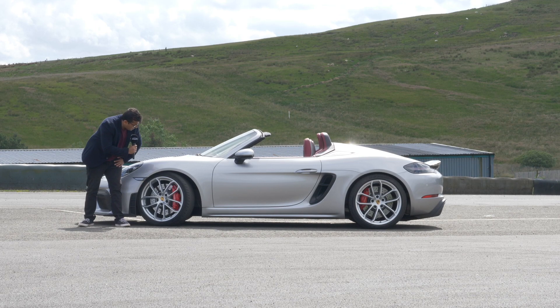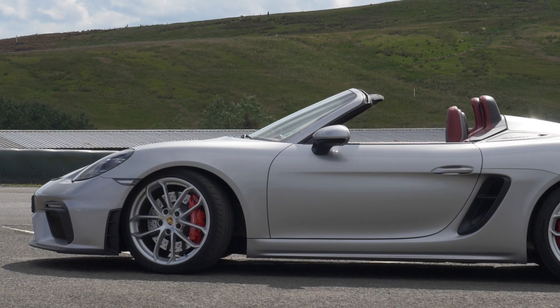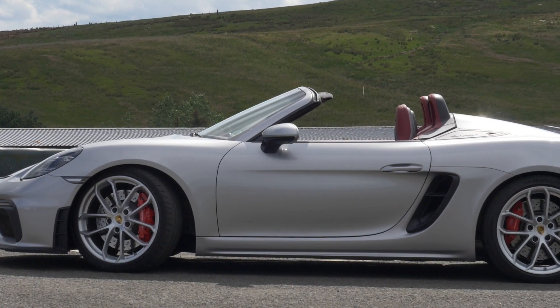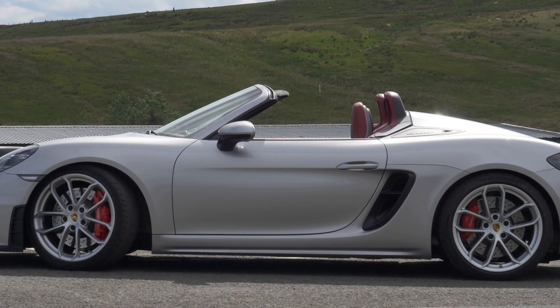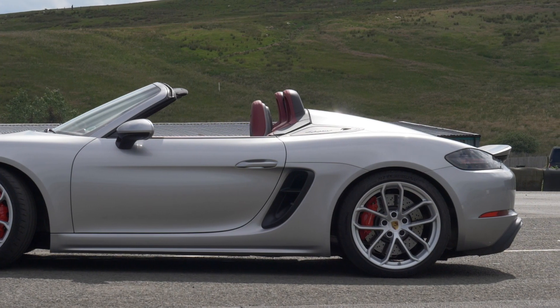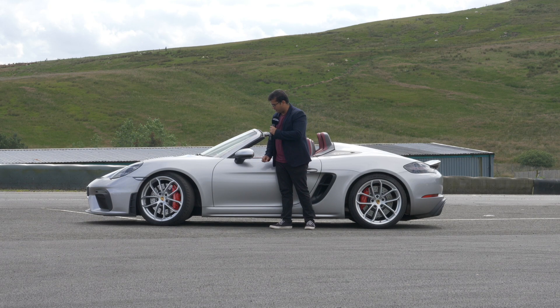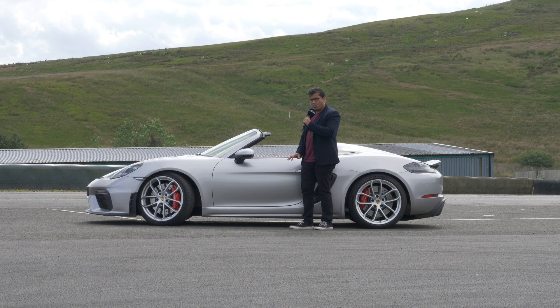The rims are 20 inches, and there are different color schemes available — including bronze and golden color wheels, which look really good depending on the color you pick. As we go further along the side, just such a sexy stance. The car is 4.4 meters long. The Spyder also comes with PASM — Porsche Active Suspension Management — but this sport chassis is also lowered by 30 millimeters, which provides a very squat stance.